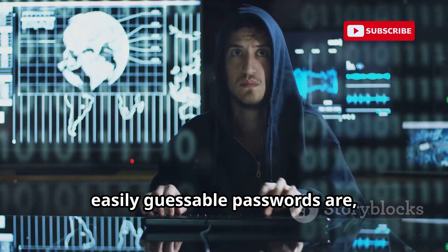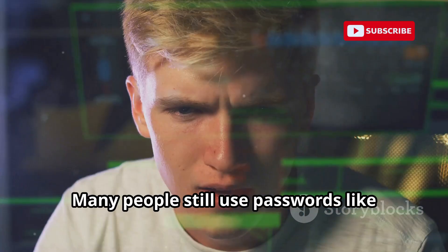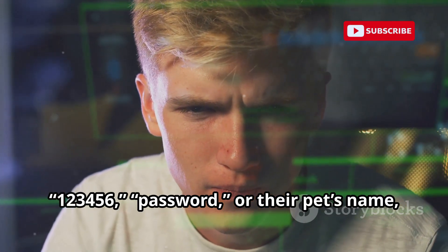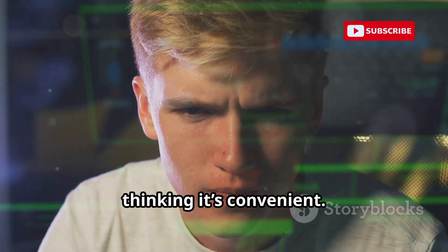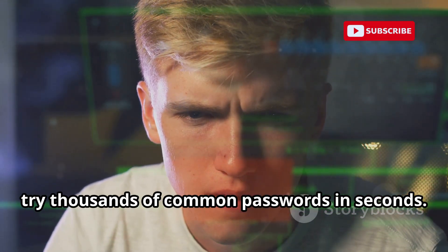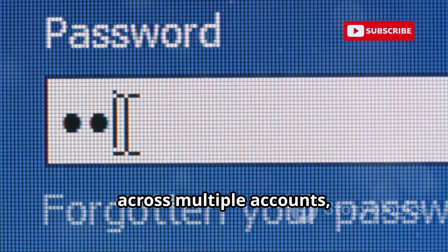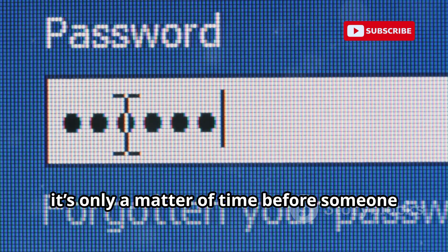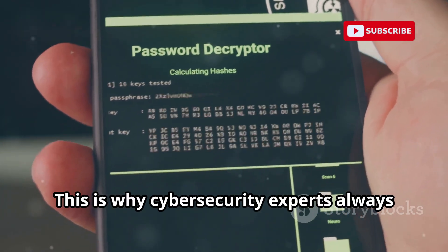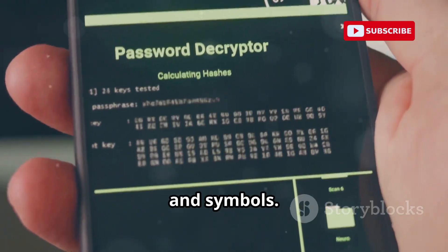Weak, easily-guessable passwords are a leading cause of security breaches. Many people still use passwords like 123456, password, or their pet's name, thinking it's convenient. But hackers use automated tools that can try thousands of common passwords in seconds. If your password is simple or reused across multiple accounts, it's only a matter of time before someone breaks in. This is why cybersecurity experts always recommend using long, complex passwords that combine letters, numbers, and symbols.